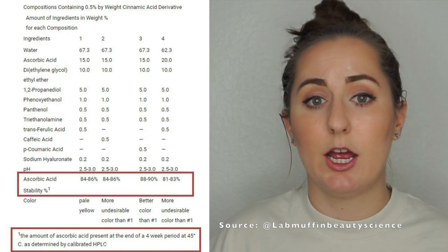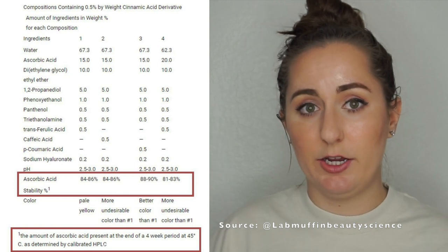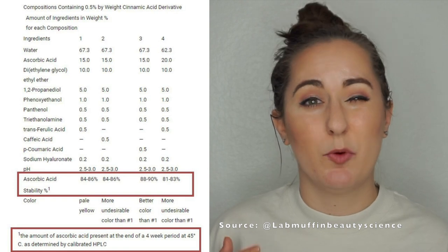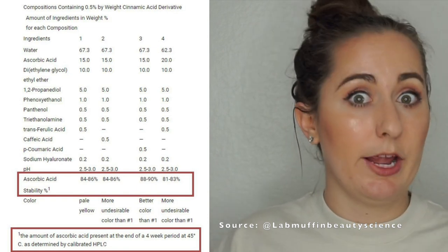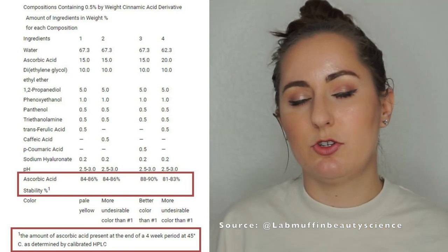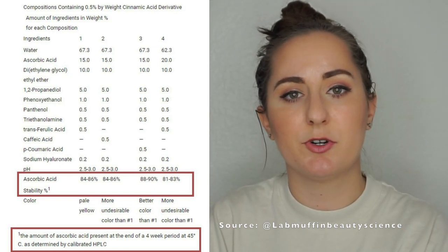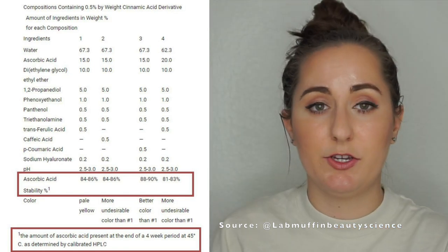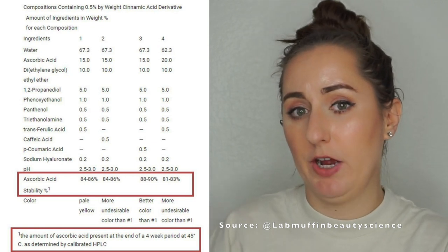So we're going to look at some stability data shared by Michelle from Lab Muffin Beauty Science, from the SkinCeuticals patent. This particular formula had vitamin C stabilized by ferulic acid and vitamin E, which is a very common approach. The study held the product at 45 degrees Celsius — about 130 Fahrenheit — which is an accelerated stability study. Four weeks at 45°C equates to about a year of the product unopened at normal conditions. Looking at 15% concentration, the closest to the Desi skincare line, the first and second trials were reduced to about 84 to 86% of the original vitamin C content.